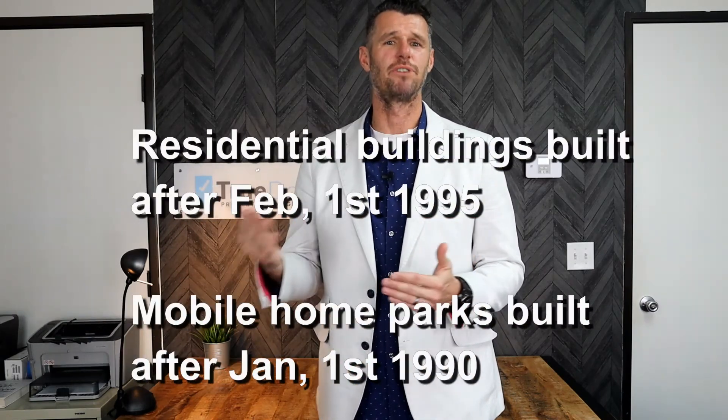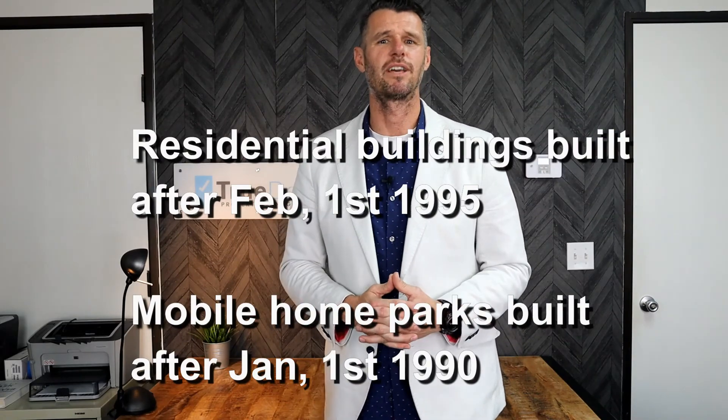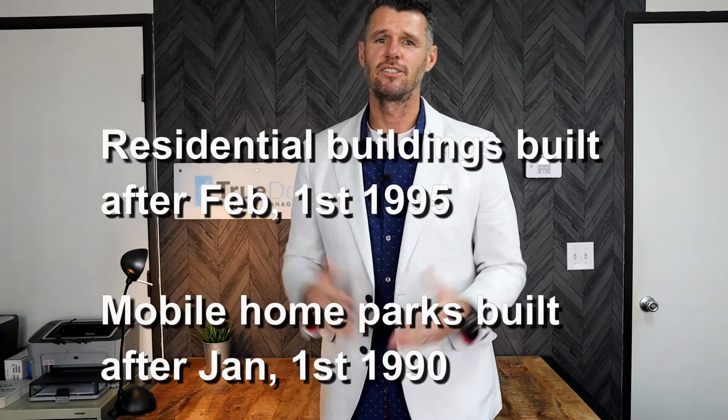This ordinance does not apply to residential buildings that were built after February 1st, 1995, or mobile home parks built after January 1st, 1990. So newer construction will not have a cap or a limit to how much they can raise their rents.